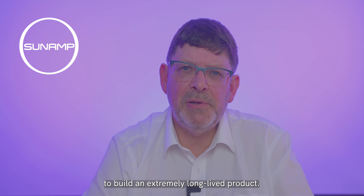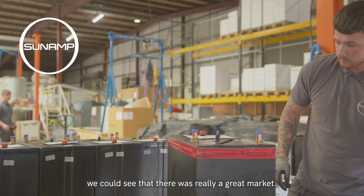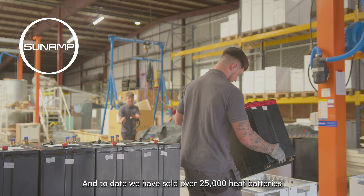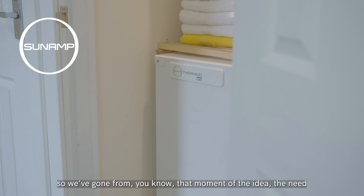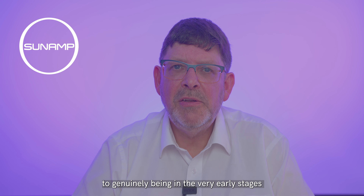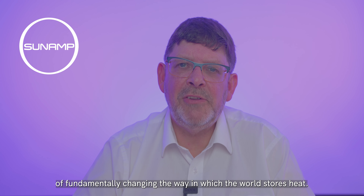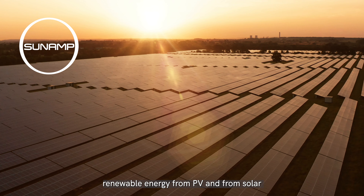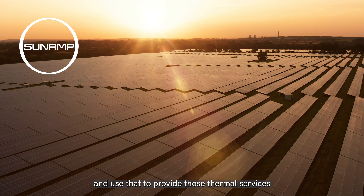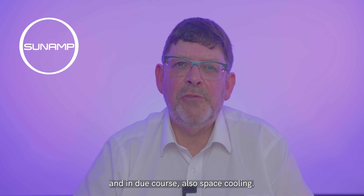So you've got the potential here now to build an extremely long-lived product. And so we did. We took it out commercially — we could see there was really a great market — and to date we have sold over 25,000 heat batteries. We've gone from that initial idea to genuinely being in the very early stages of fundamentally changing the way the world stores heat, leveraging renewable energy from the grid, from heat pumps, from PV and solar, to provide thermal services: space heating, hot water, and in due course also space cooling.